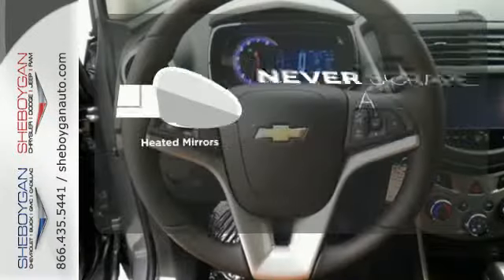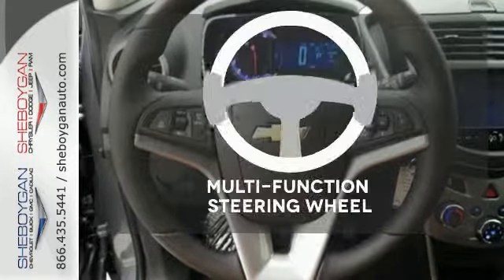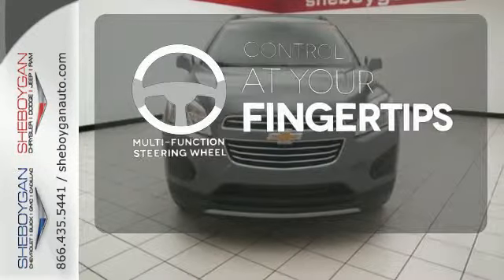Heated mirrors means never worrying about ice obstructing your view. A multifunction steering wheel puts control at your fingertips.